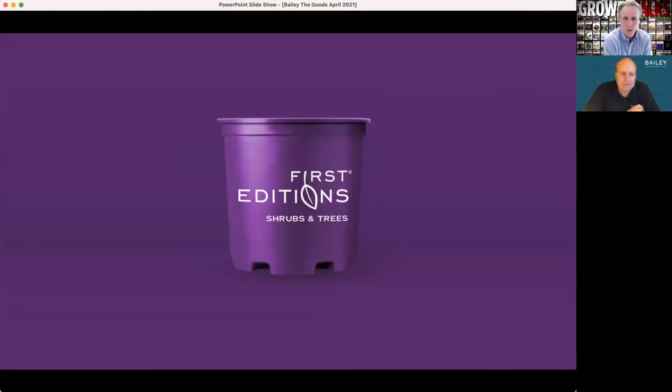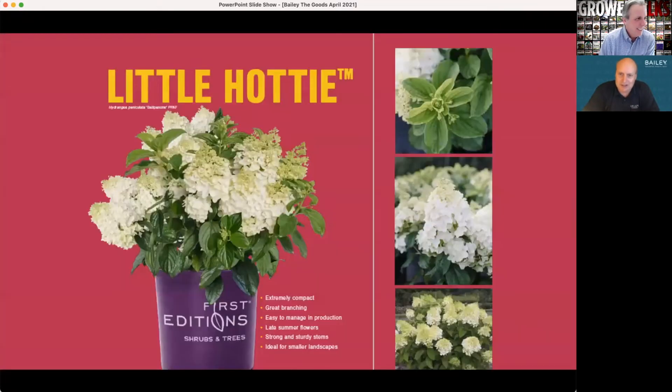Speaking of marketing, one of the biggest brands out there is our First Editions line, and if you haven't seen some of the changes coming through with this brand, it's been really exciting. First Editions is a product line that fits regional assortments throughout the country — maybe not so much in the southwest yet, but everywhere else there are varieties that work. This is a new paniculata we are introducing for 2022 called Little Hottie.